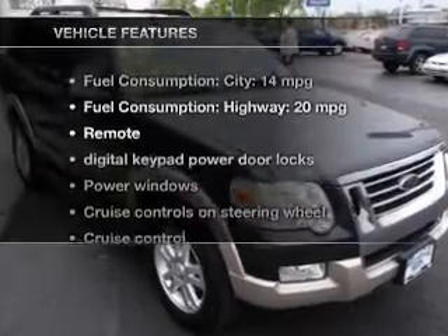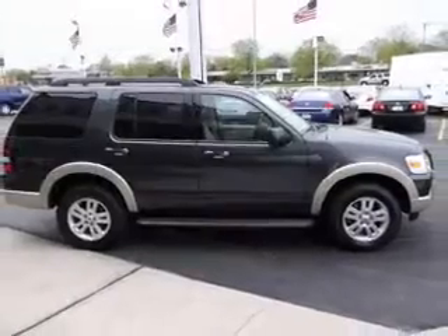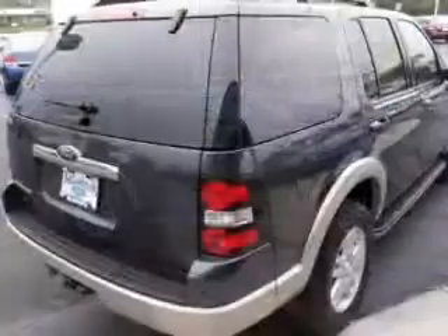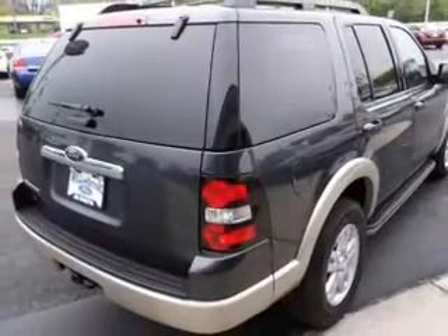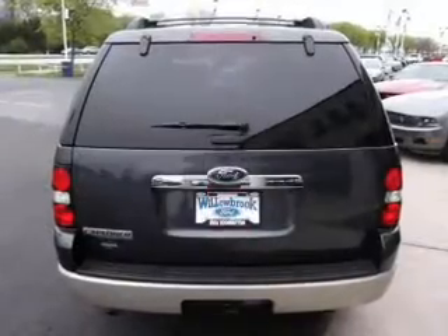With these notable features, you won't want to miss out on the opportunity to own this amazing ride. Keyless entry, leather seats, power door locks, power windows, cruise control, Bluetooth wireless, and AM-FM stereo with a CD player.